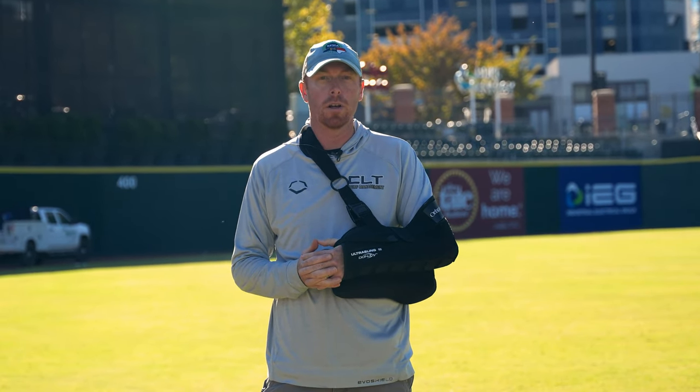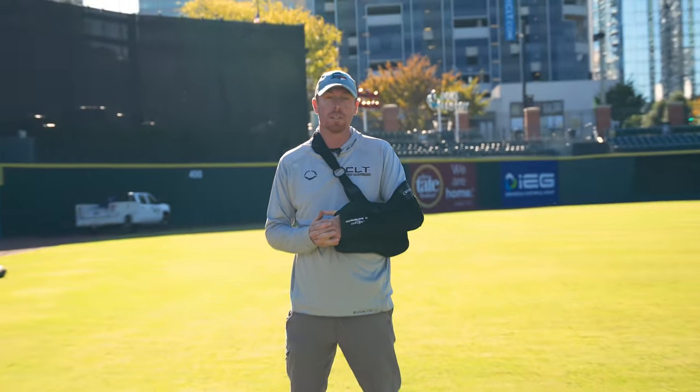Hi, I'm Matt Parrott, Director of Field Operations for the Charlotte Knights, AAA affiliate of the Chicago White Sox, and this is LT Turf.